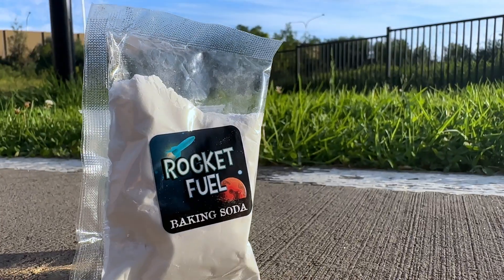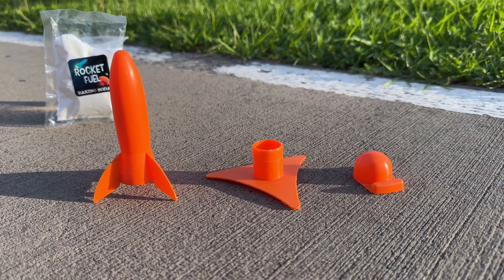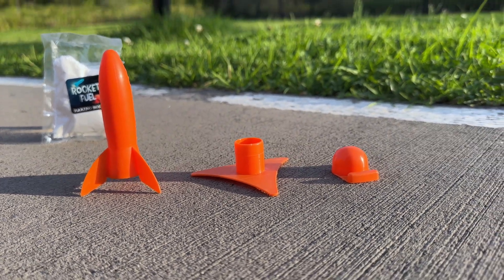Have your rocket fuel ready. Have the rocket, rocket base, and the scoop. And of course, make sure you've got your vinegar.